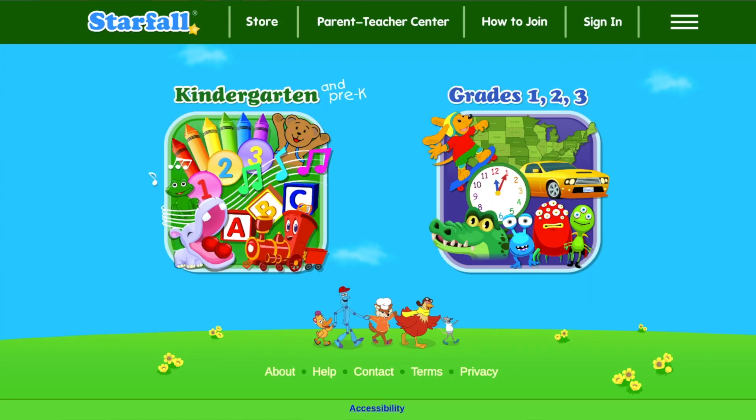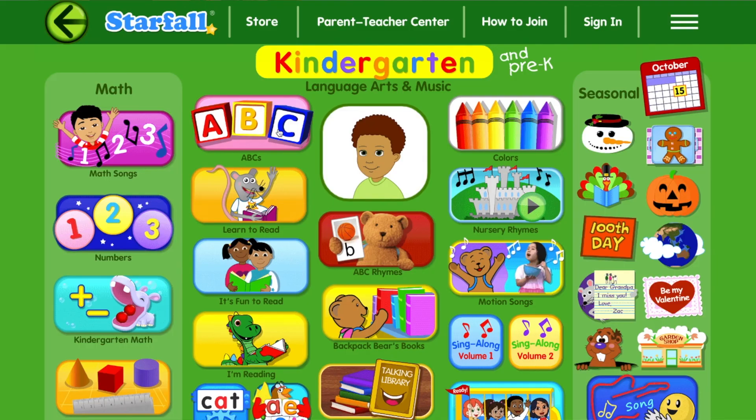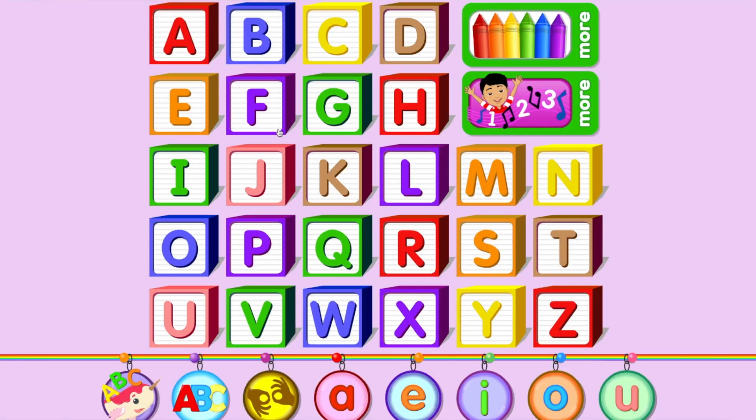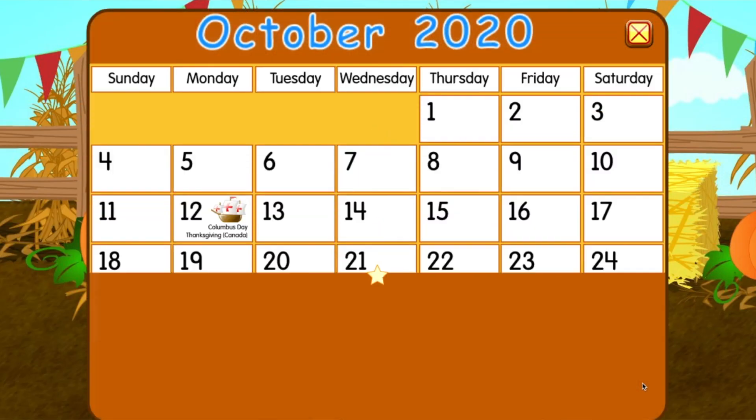Let's dive in with my first recommendation of Starfall. Starfall is aimed at children in pre-K through third grade. The first thing I want to mention about this website is that it's not completely free. There are a lot of free activities, but most are grayed out and you cannot access them unless you purchase the subscription. I'm still including this on my list because I have my boys use it without the subscription and they still love going on there and playing with the activities that they do have access to. I also like that this app covers a variety of topics: reading, math, science, and social studies.